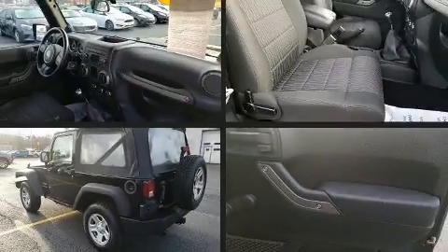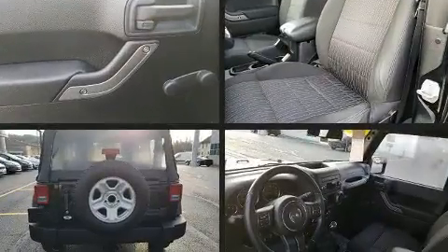You can expect a lot from the 2012 Jeep Wrangler. With fewer than 45,000 miles on the odometer, this pre-owned model still has plenty of miles remaining as reliable transportation.